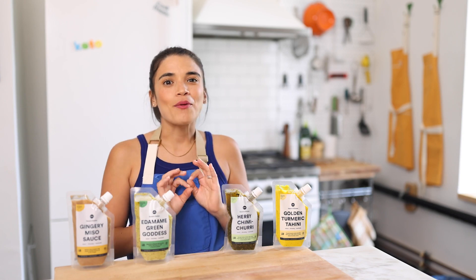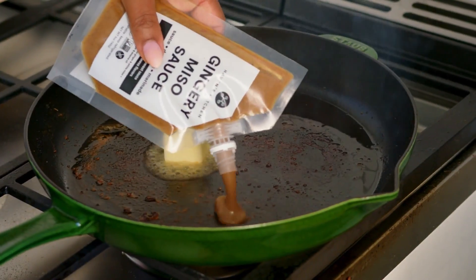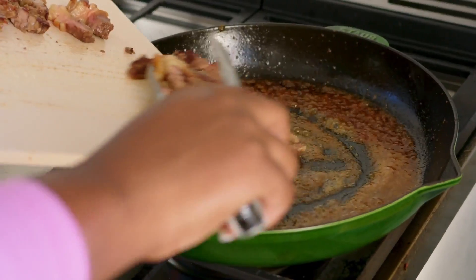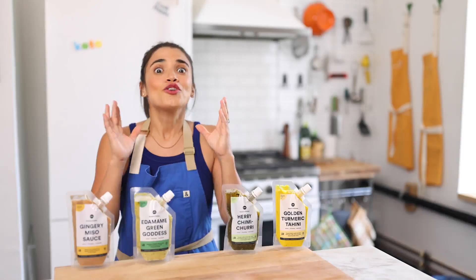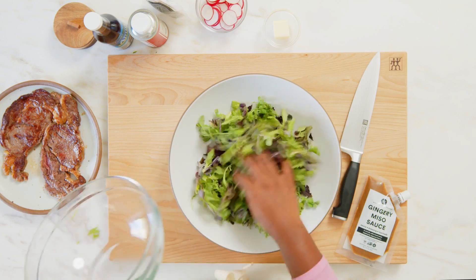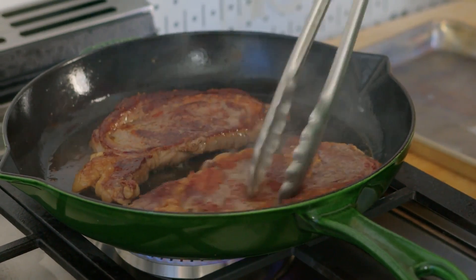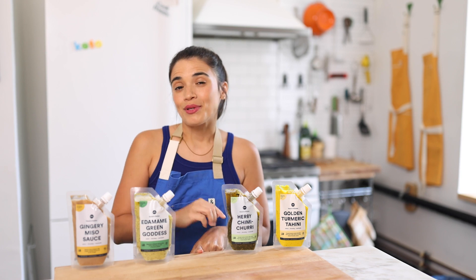Today's first recipe is our miso butter steak salad. This recipe features our gingery miso sauce — a delicious umami-rich sauce whisked together with a little bit of butter, then drizzled over a perfectly seared steak. Served over a salad, you can have it as an entree or as an appetizer, and it is the perfect dish for entertaining. Steak isn't traditionally thought of as the number one meat to throw on top of a salad, but the gingery miso butter sauce brings it all together. You can find the link to the recipe video right below.